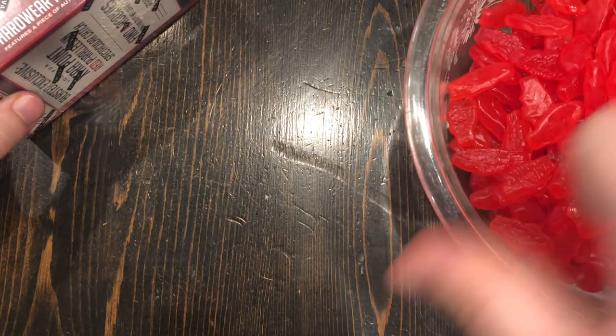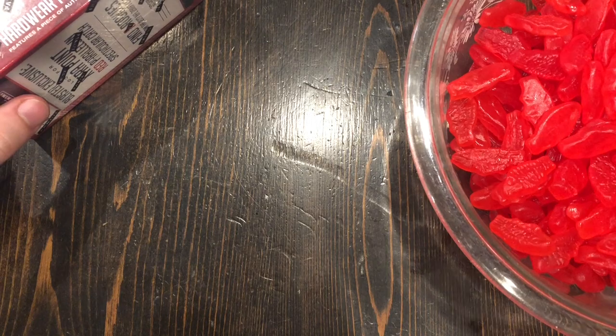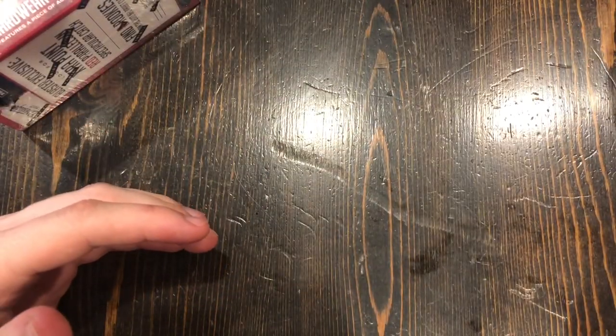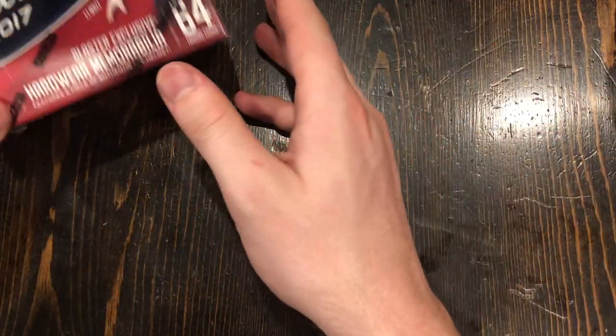And then I also got some Swedish fish to eat. I'll be eating those while opening up these cards. So let's get started.